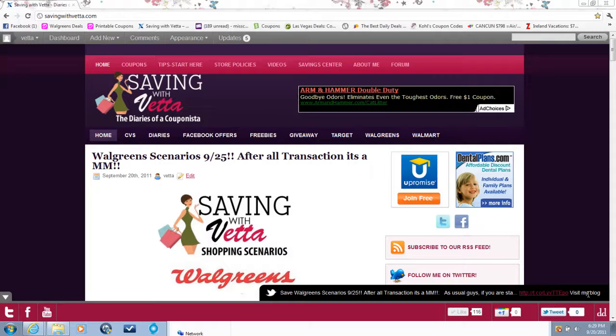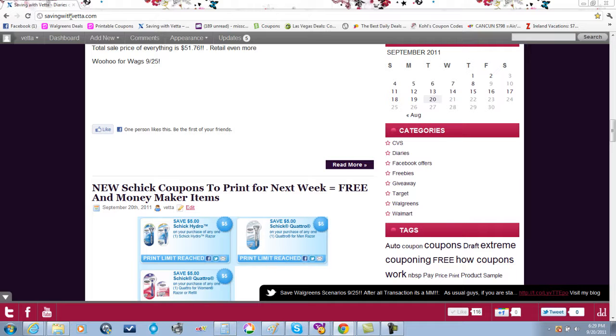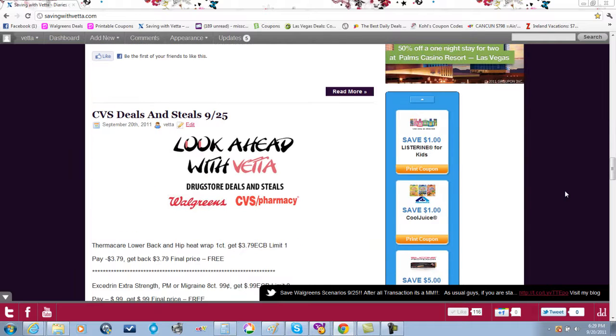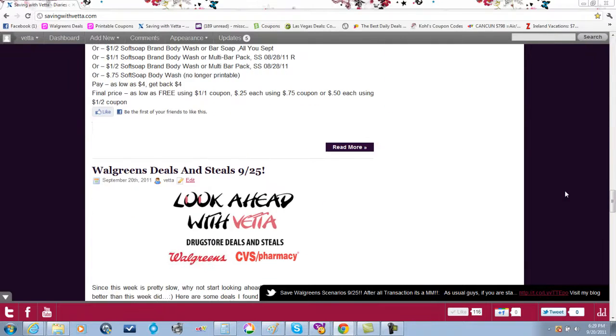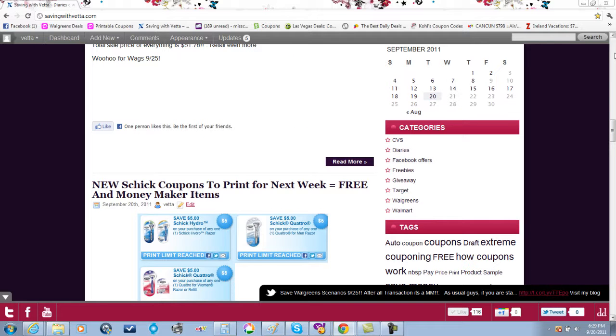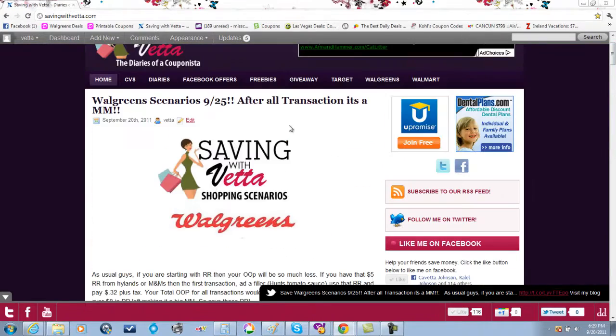Hey guys, it's Kaveta with savingwithveta.com. I'm showing you tonight the deals and steals for next week at Walgreens. I'll do CVS and upload it later tonight. Next week at Walgreens will be so much better than this week. If you go to the blog savingwithveta.com, you'll see all the deals I've posted so far. Here I want to go over the scenario I came up with for Walgreens next week.